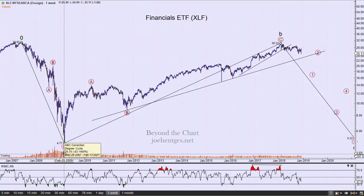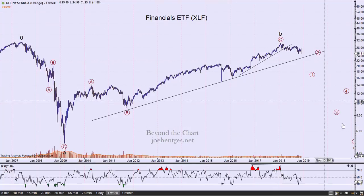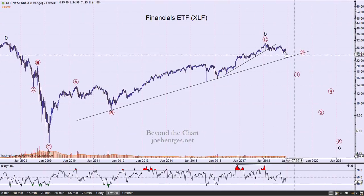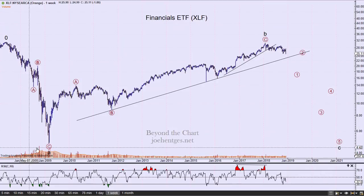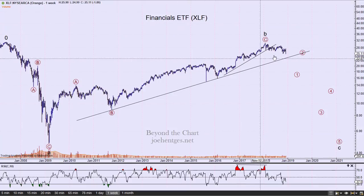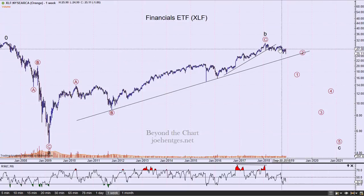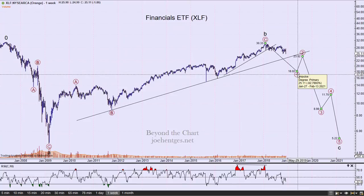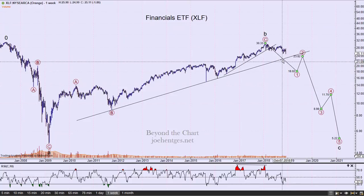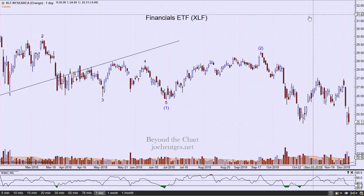Why do I have this labeled as a big cycle wave pattern? This is a big flat because B retraced almost all of A — came back to the beginning of A. Typically in a large flat, especially a cycle wave flat like this, we're talking about a three-wave A, a three-wave B, and a five-wave C. Typically the five-wave C-wave will come back down to at minimum where A ended. We'll watch and see how the wave structure unfolds.